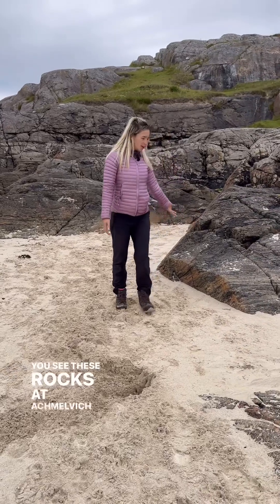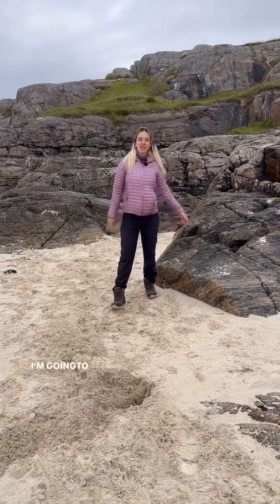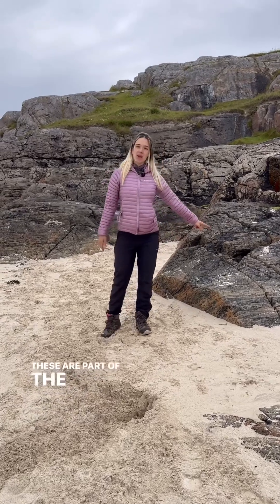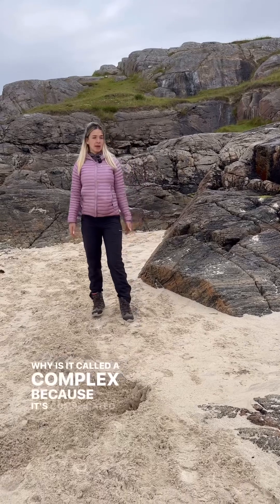You see these rocks at Agmelvik Bay in Scotland? Do you want to know what they are? I'm going to tell you. These are part of the Lewisian Gneiss Complex. Why is it called a complex? Because it's complicated.